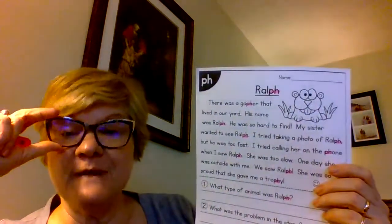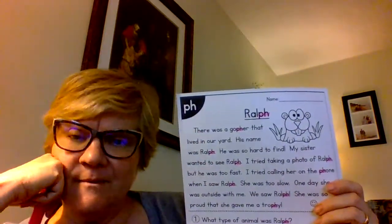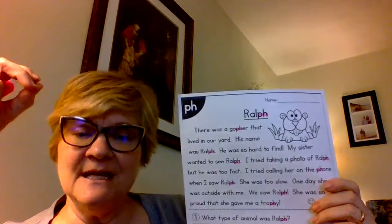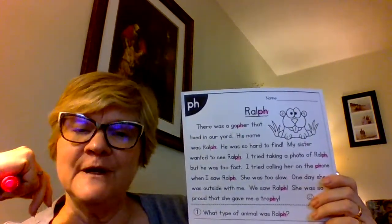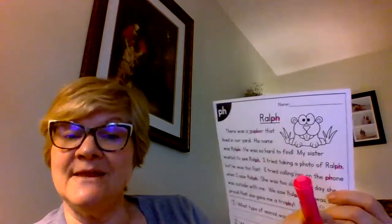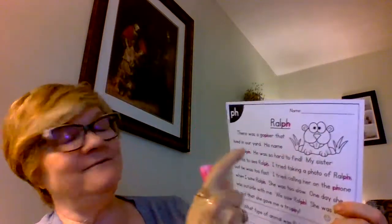Then I gave you a second story called Ralph. I chose this because there's the digraph 'ph' that we talked about a little bit. The 'ph' sounds like F. It can be versatile — meaning it can be used in other sound patterns — but for today we're just doing the F sound.